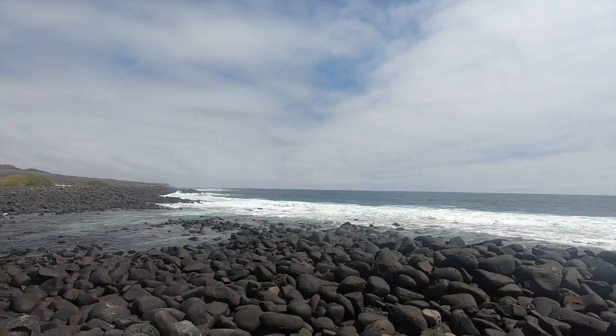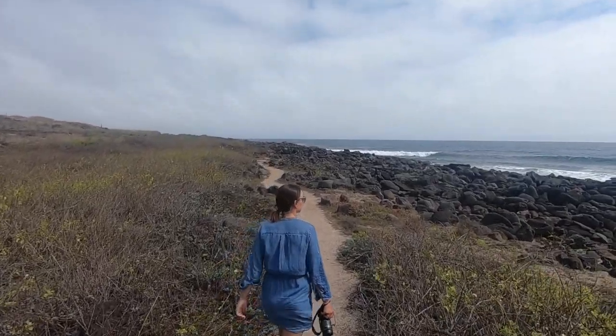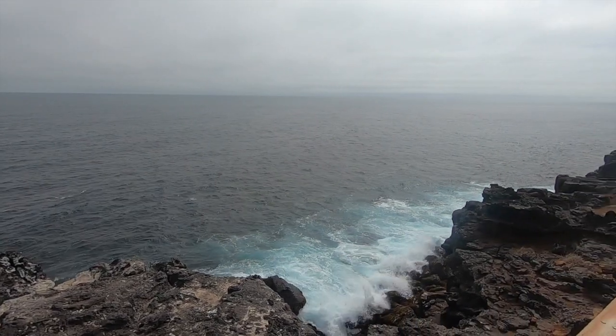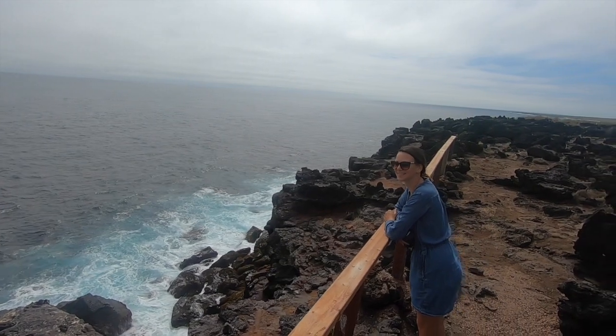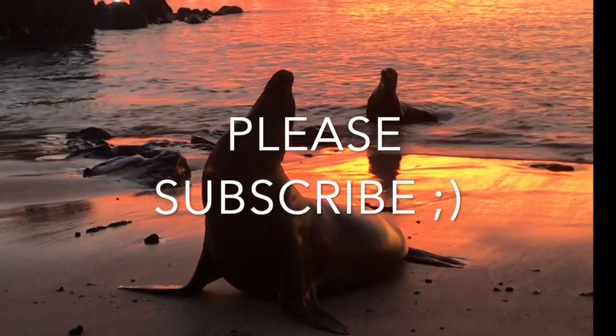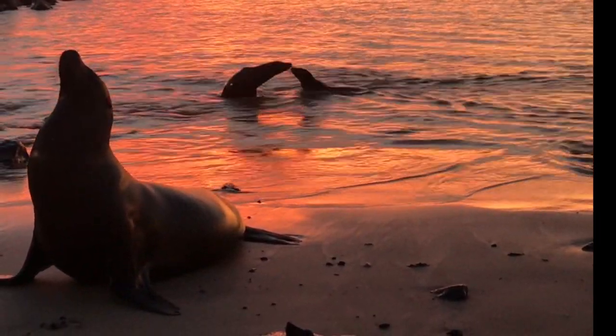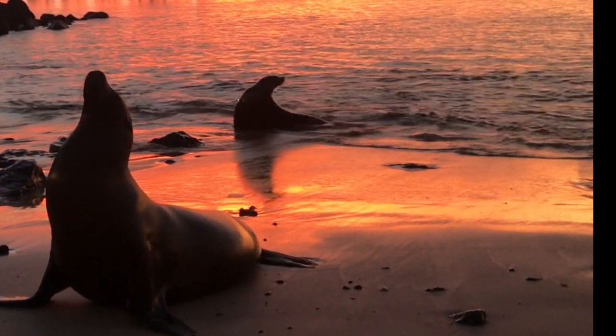We're here at La Lobarilla Beach. It is beautiful. I can feel the mist. It's a really beautiful hike. That is the end of our hike — it was only about 35-40 minutes from the start of the trail. If you were walking from town it would be a lot longer, so definitely pay the $4 and take a taxi. It's worth it. Beautiful views. Oh my god.